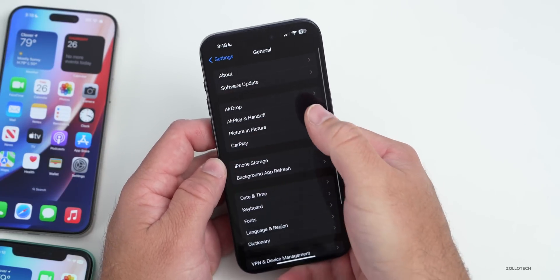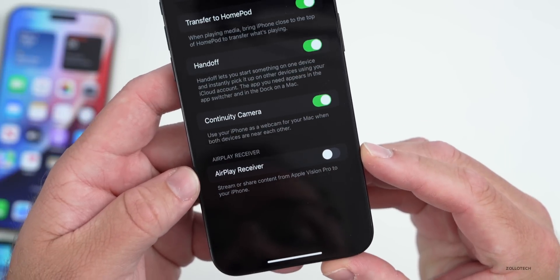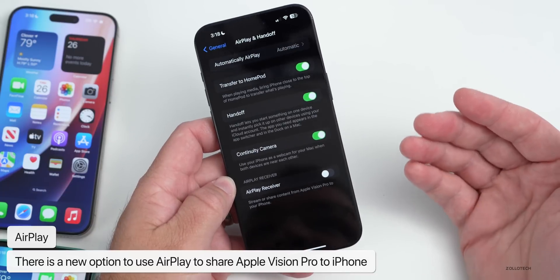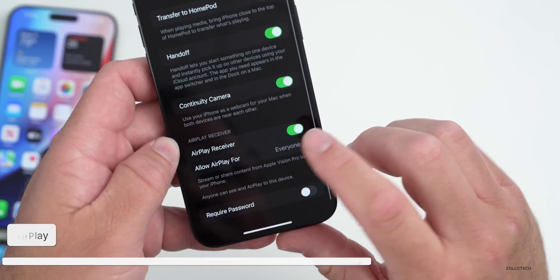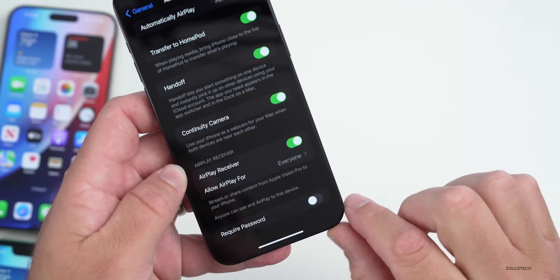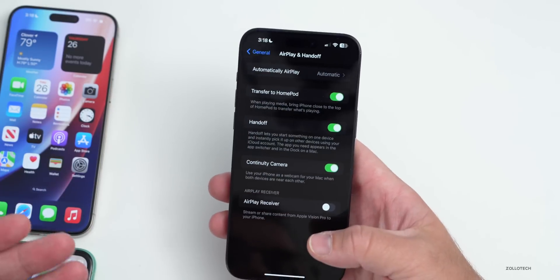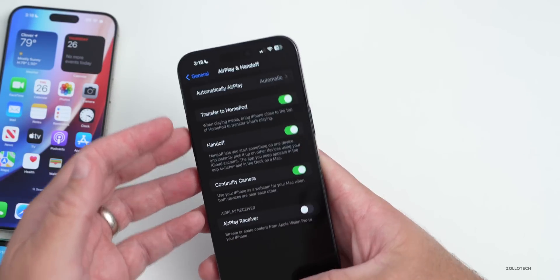There's also a new option in Settings under General > AirPlay & Handoff. Under AirPlay, there's now an 'AirPlay Receiver' setting that says 'Stream and share content from Apple Vision Pro to your iPhone.' You can turn that on and allow AirPlay for everyone or just the current user, and also require a password. That will be great for sharing what the Vision Pro looks like by streaming it to a phone or Mac.